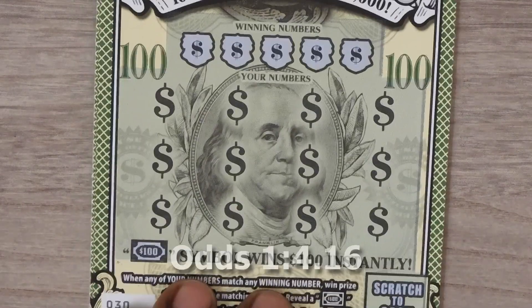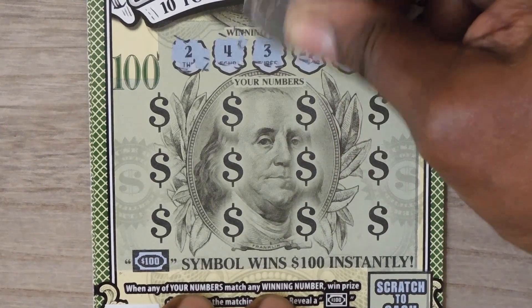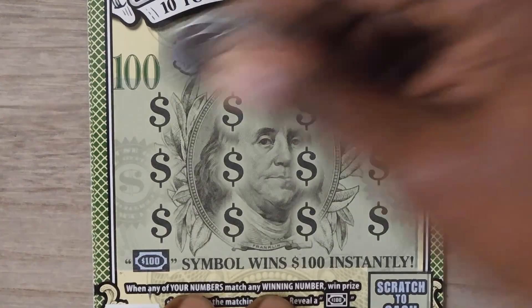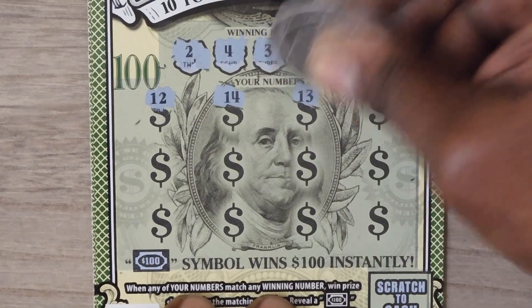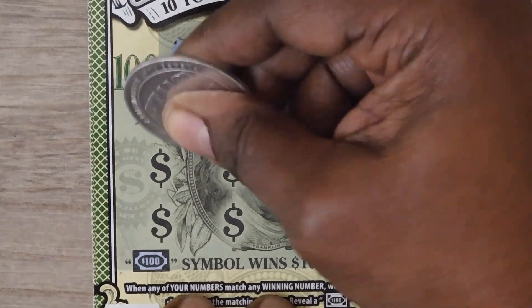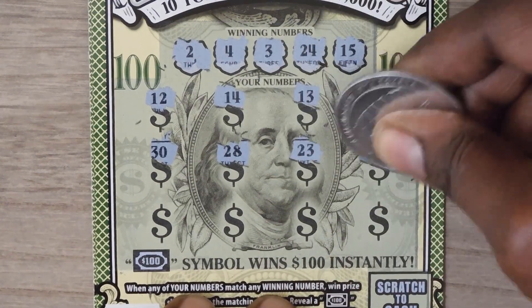This is ticket 30. Numbers are: 2, 4, 3, 24, 15, 12, 14, 13, 27, 30, 28, 23, and 3.